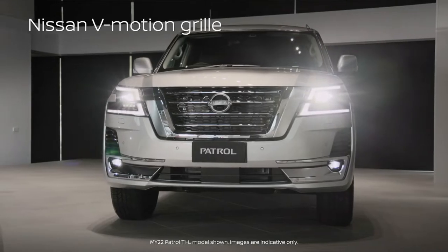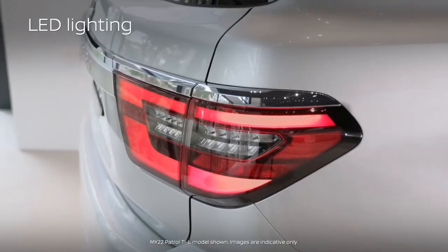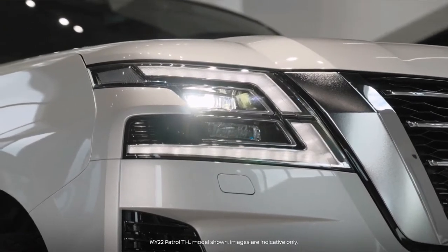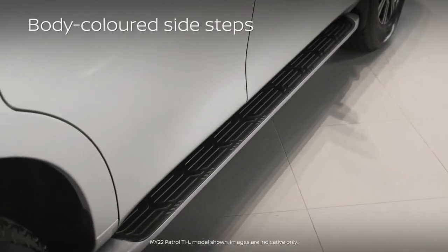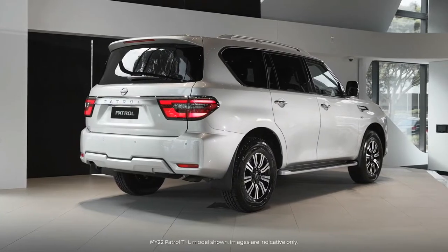The Bulb V-Motion Grille gives this Patrol serious presence on the road. Full LED lighting across the range makes both short city and long country trips easier and safer, with a follow-me-home function ensuring you get all the way to your door. Body-coloured side steps ensure every member of your family can get in and out of the Patrol without a hitch.